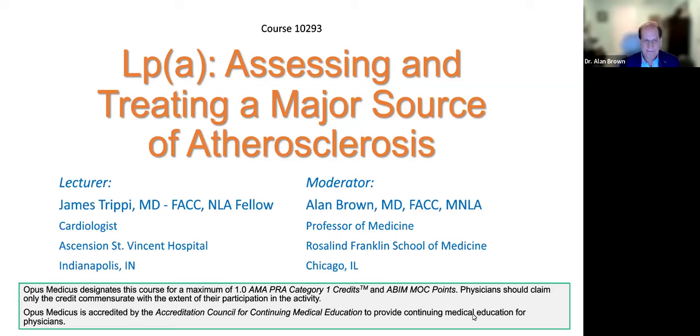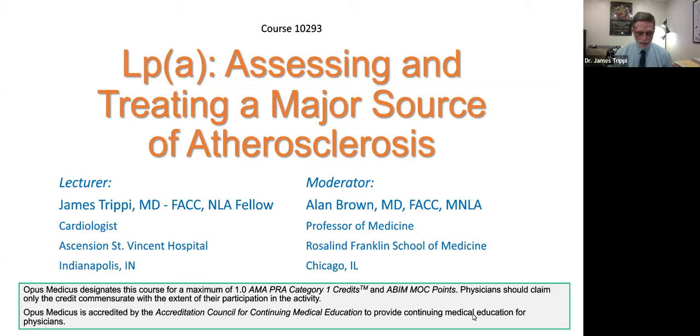Thank you all for joining us. Dr. Trippi, take it away. I'm looking forward to hearing your presentation. Thanks, Alan. Welcome to everyone on this program about Lipoprotein Little A — assessing and treating a major source of atherosclerosis. I'm going to approach this in a rather clinical manner and talk about the pathophysiology of lipoprotein little a, a discussion of ways to assess and treat it, some case histories about lipoprotein little a treatment, and then a short discussion on the medications in development.